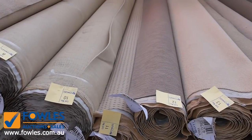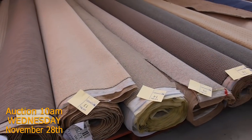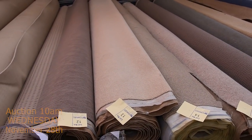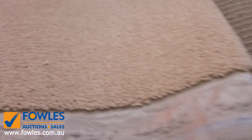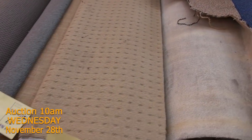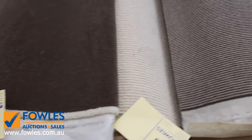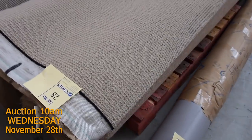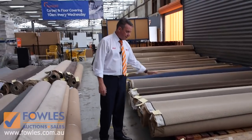Moving along, we've got these mid-sized rolls which will vary anywhere from 6 to 12 metres. We've got a bit of everything — wools, nylons, twist piles, plush piles, and lots of loop pile. All these carpets generally sell for between $25 and $30 a broadly metre. A broadly metre is 3.66 metres wide — that's the width of all our rolls going up for auction tomorrow. So if you can pick something up for $25 a metre, you're saving literally anywhere up to $100 to $150 a metre for some of these carpets.